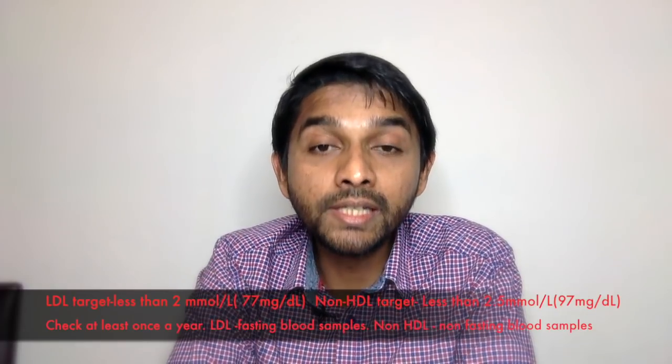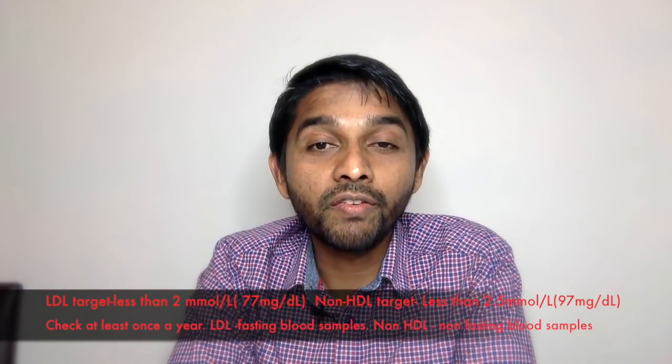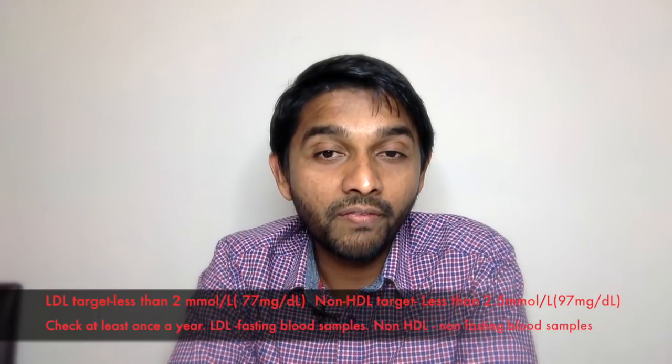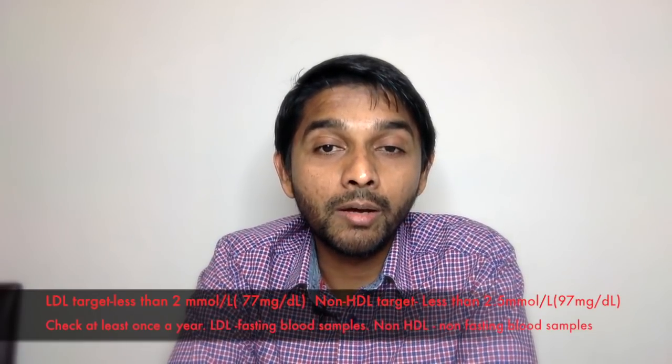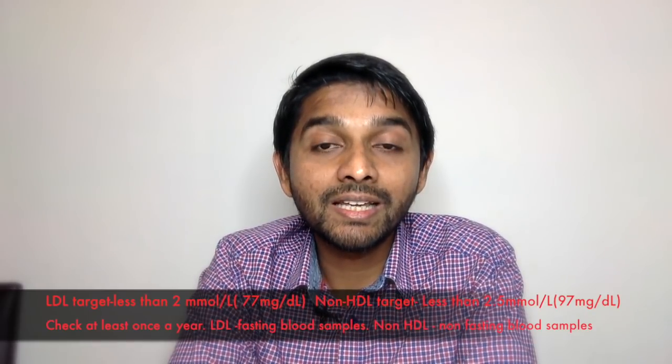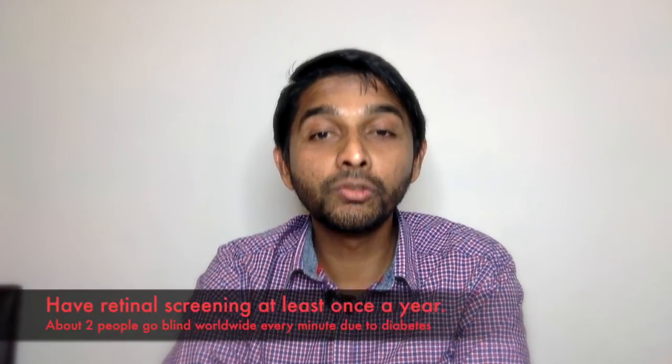The third thing you need to take control of is your cholesterol. You should have your cholesterol checked at least once a year. If it's a fasting sample, then your LDL target is less than 2. If it's a non-fasting blood sample, your non-HDL target will be less than 2.5.